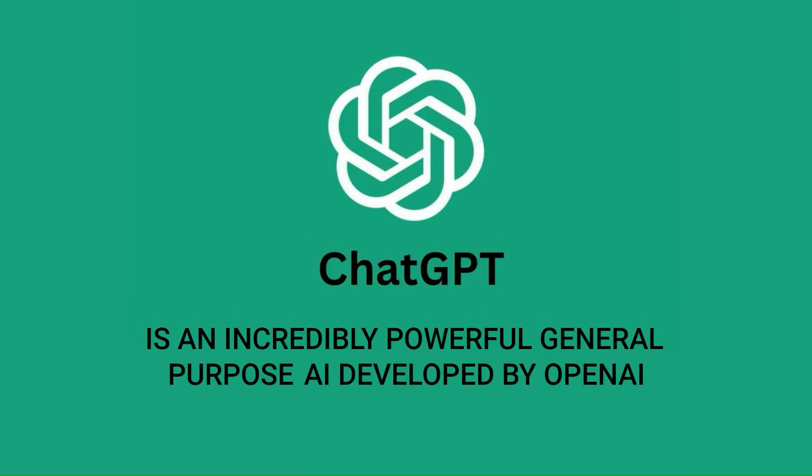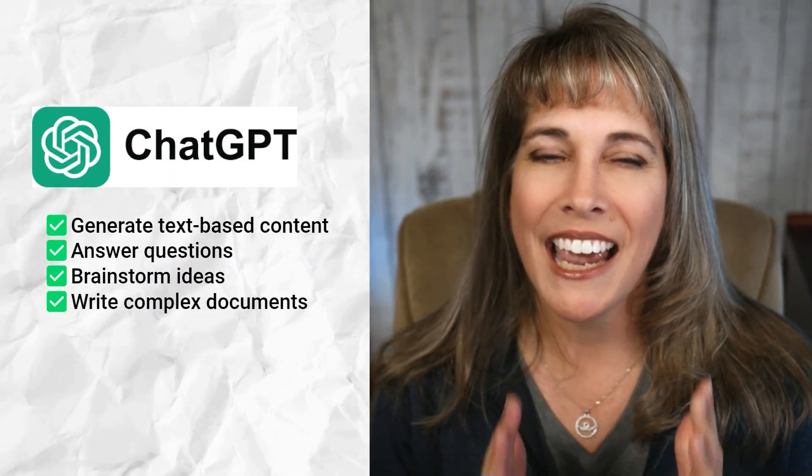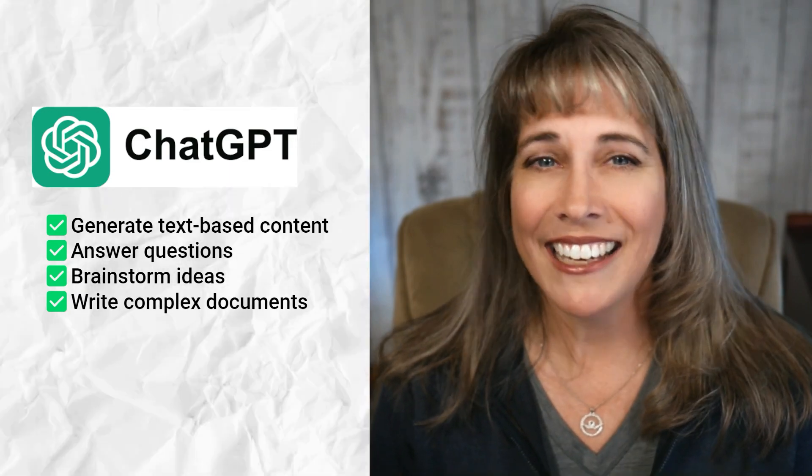Let's start with a quick overview of what these tools actually are. ChatGPT is an incredibly powerful general-purpose AI developed by OpenAI. It's designed to help you generate text-based content, answer questions, brainstorm ideas, and even write complex documents. It's like having a virtual assistant who's great at pretty much anything you can throw at them.